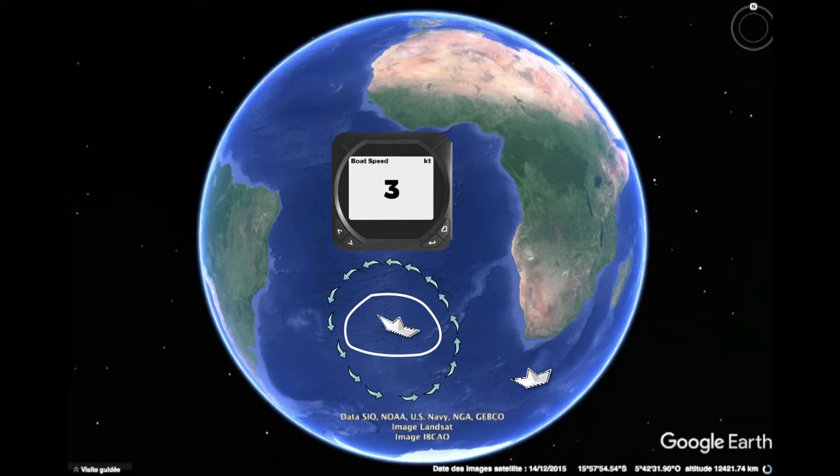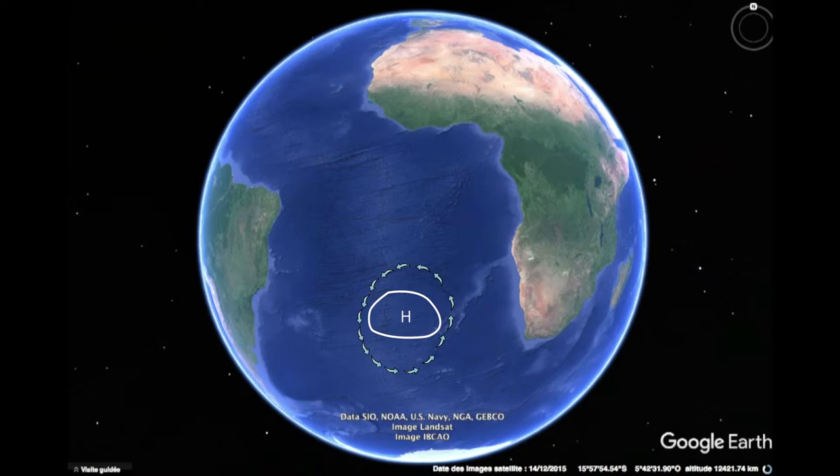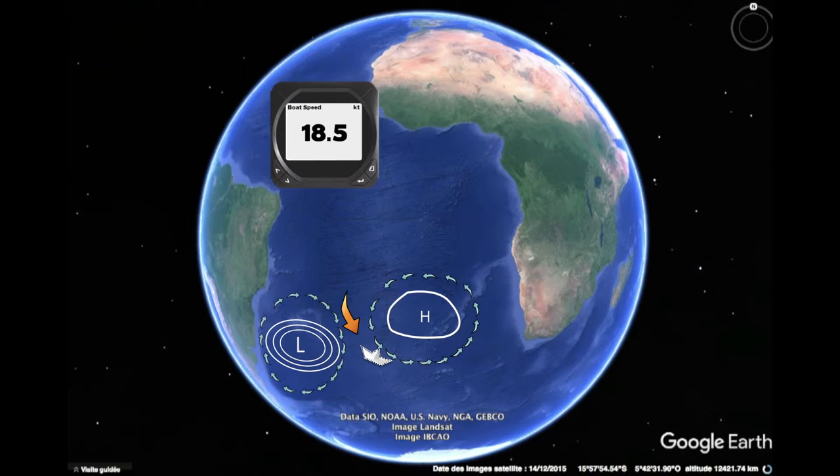With a little luck you have a low pressure system circulating in the South Atlantic Convergence zone. It pushes the high pressure towards the east, thus allowing you to sail a shorter route in very good wind conditions, reminiscent of being on a high speed train.